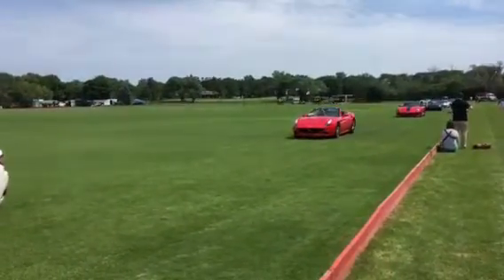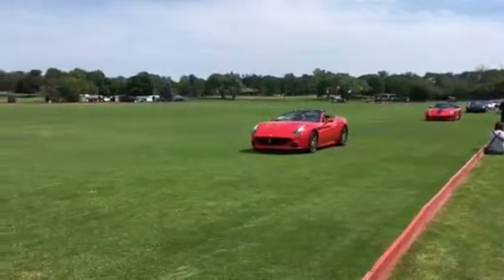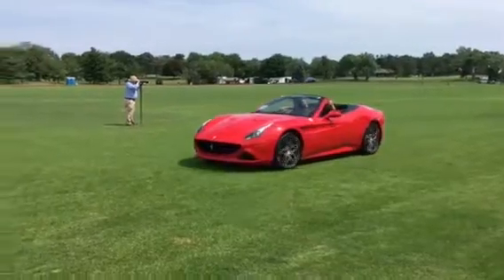The car following that is another Ferrari 599, except it's more of a luxurious version of that car, so it's not as raw and track ready.